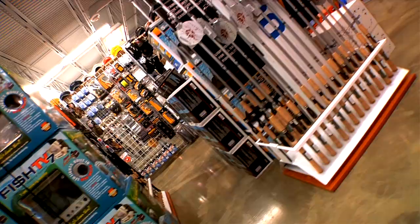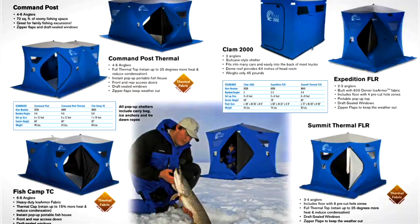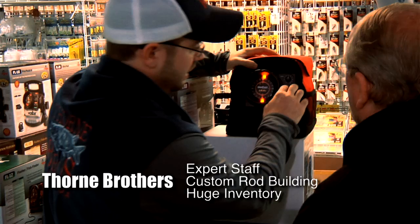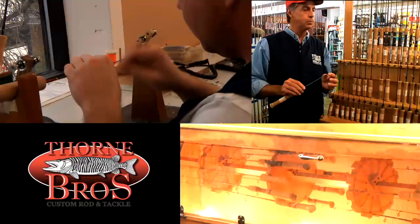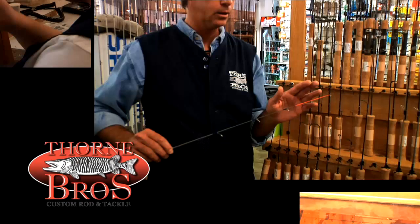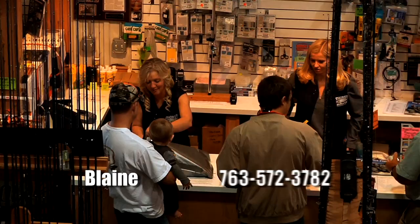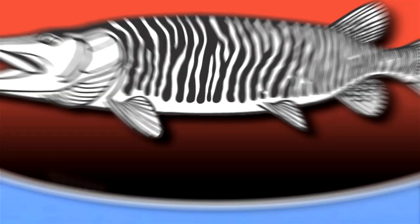Thorne Brothers is your ice fishing headquarters, offering a huge selection of ice fishing gear from ice tackle to ice houses. Thorne Brothers has the best prices on brands you rely on to help you put more fish on the ice. Looking for a custom ice rod? Their in-house custom rod shop makes the most sensitive ice rod you've ever laid your hands on. Stop into their new store off Highway 65 in Blaine, Minnesota, or browse their large inventory online. Thorne Brothers — helping you make this your most enjoyable ice season ever.